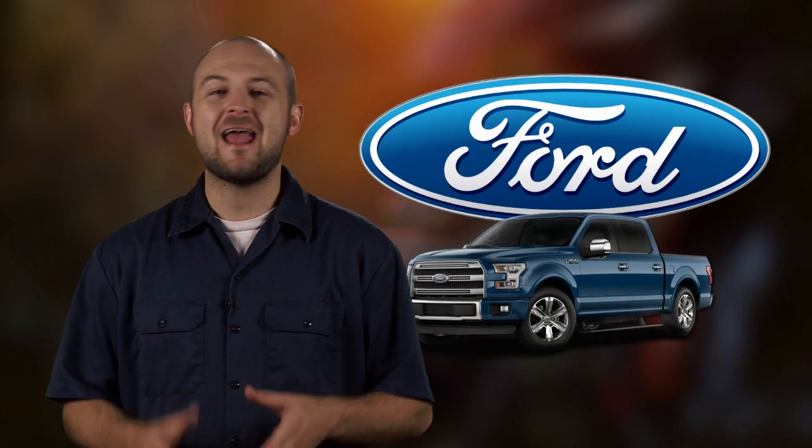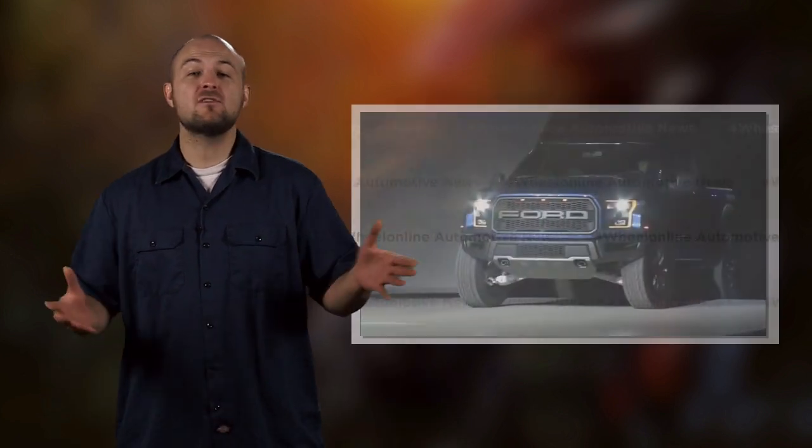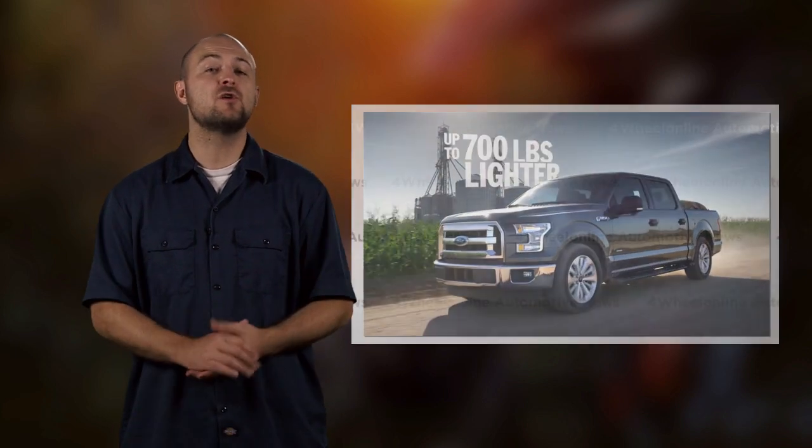We all know Ford's been pushing aluminum and EcoBoost engines for their new half-ton truck. In fact, the V8 is leaving the Raptor in favor of a turbo six-cylinder, and their ad campaign has been completely focused on their new aluminum body.